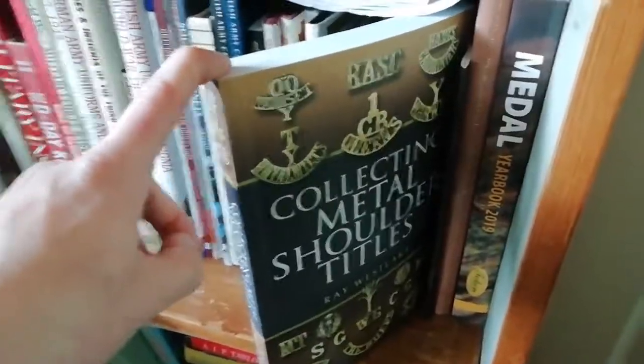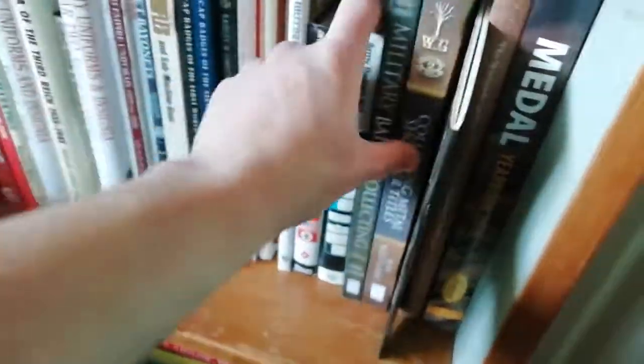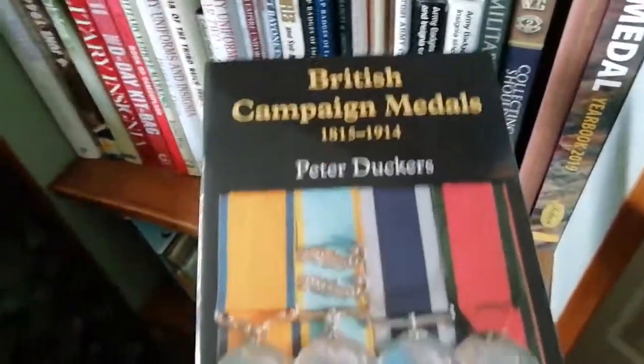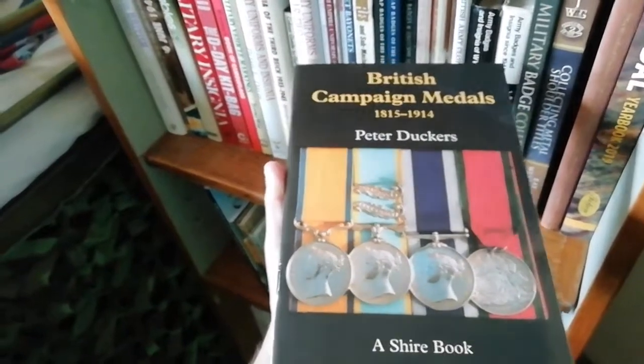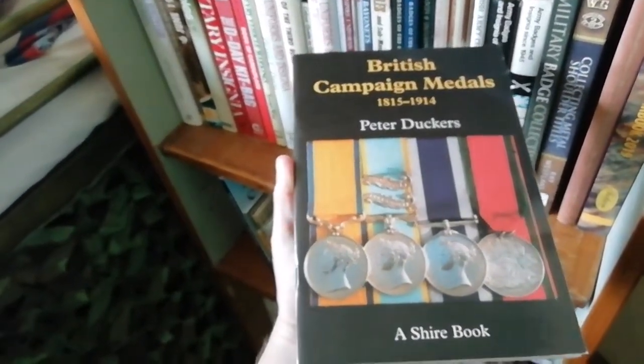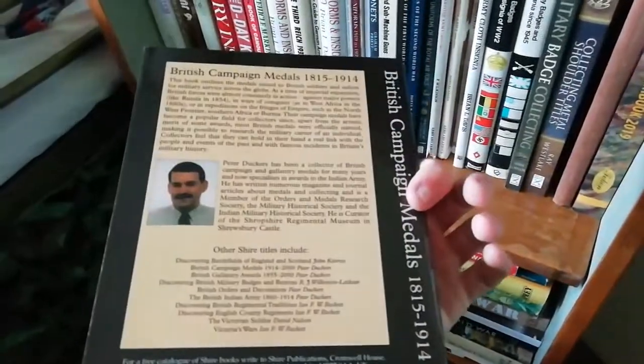A cheaper book on medals — British Campaign Medals — covers from 1815, when the British Army first adopted individual medals for infantry, up to 1914. That's quite a good book.